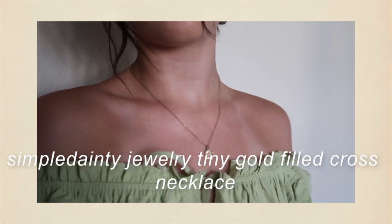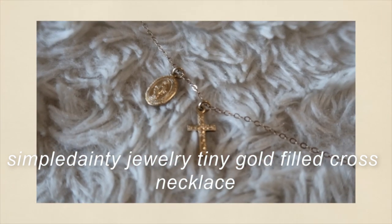This next necklace has two small pendants — a Virgin Mary and a little cross — on a normal chain. It is also gold filled and also from Etsy. This is from Simple Dainty Jewelry. You can get it with one pendant or both; with both it was $54, which is pretty good for gold filled. It's 16 inches with a two-inch extender, so I always extend it all the way to get a nice layered look.